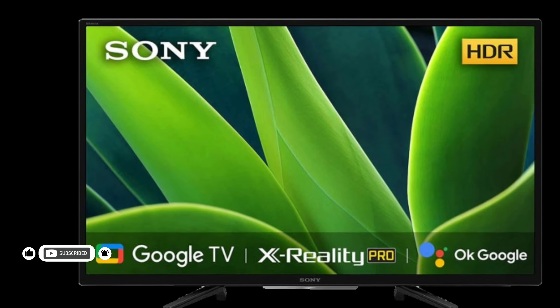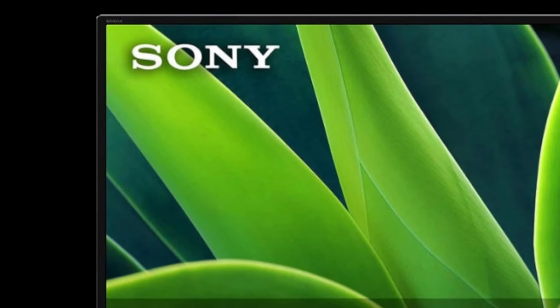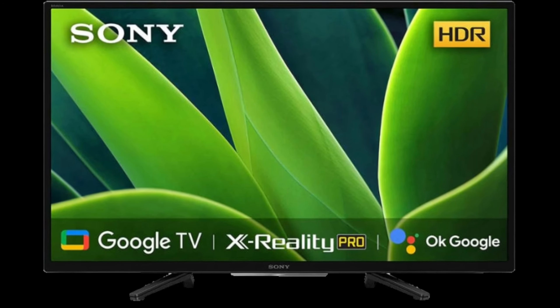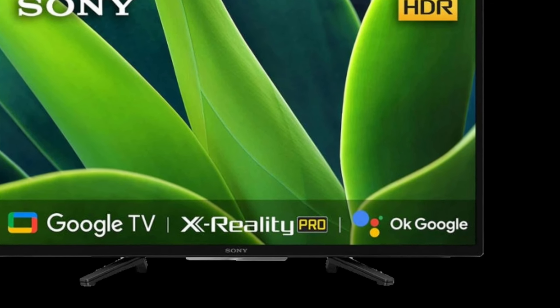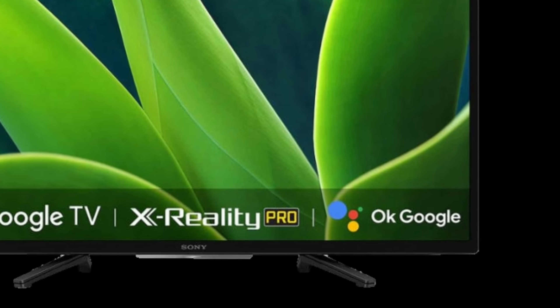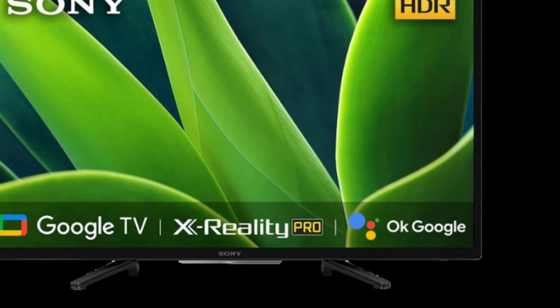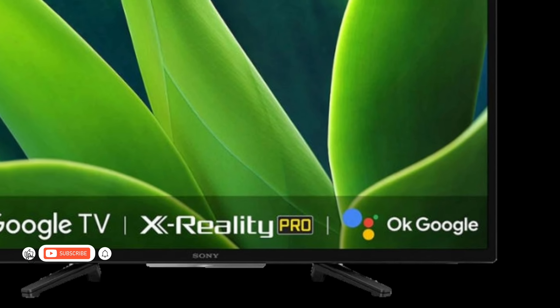It has some of the known Sony picture modes such as vivid, standard, cinema, game, graphic, and more. Another highlight of the BRAVIA 32W830K Smart TV is that you get Google TV integration along with 16GB in-built storage. Besides, there are two 10W full-range speakers that support Dolby Audio.